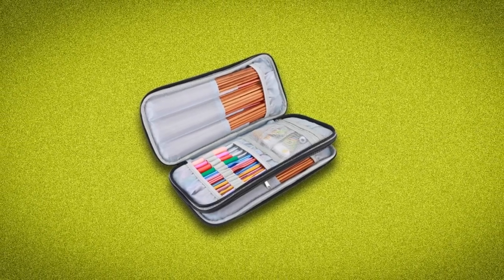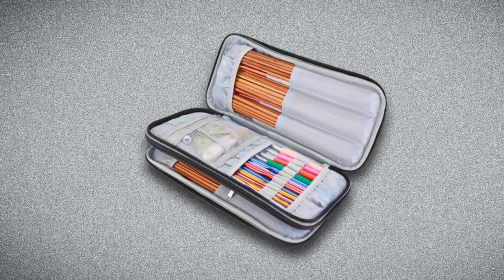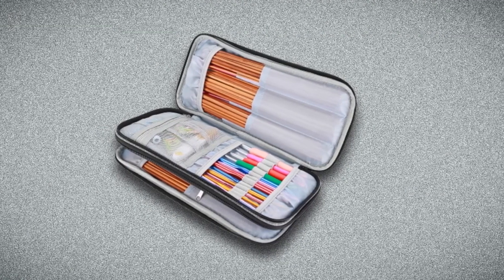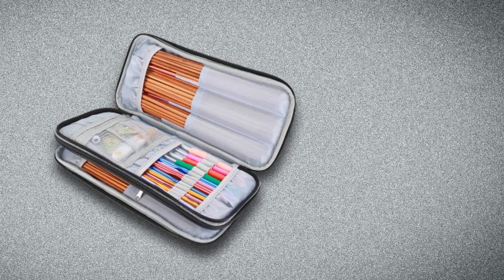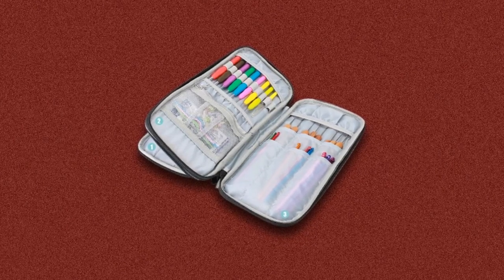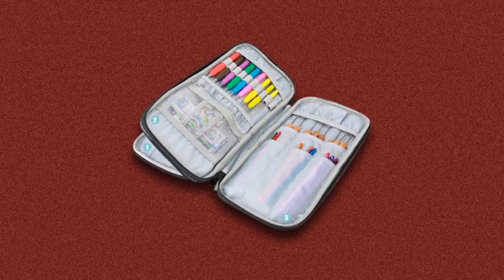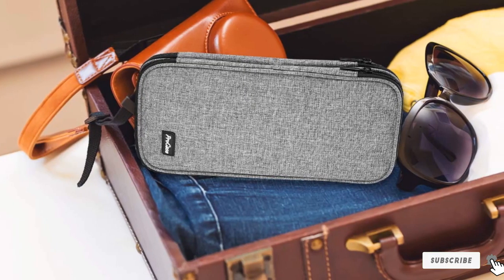It features 12 nylon pockets of different depths, perfect to organize your different lengths of knitting needles up to 11 inches. Dimensions: 12.2 x 6 x 1.6 inches. Compact and lightweight — the ideal size won't take up too much space and easily fits into your backpack, luggage, or suitcase. A must-have for knitting enthusiasts, crochet beginners, and experienced knitters.